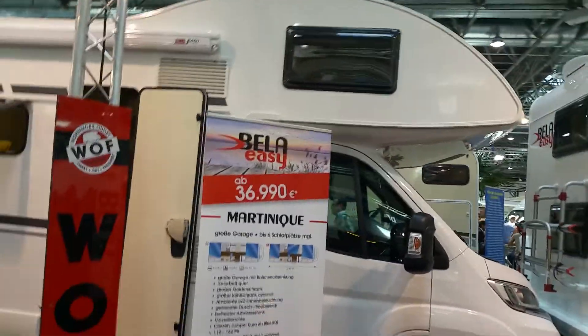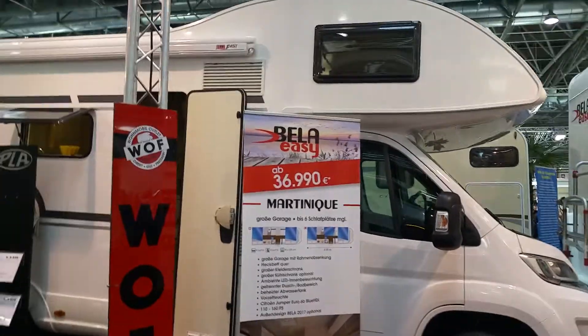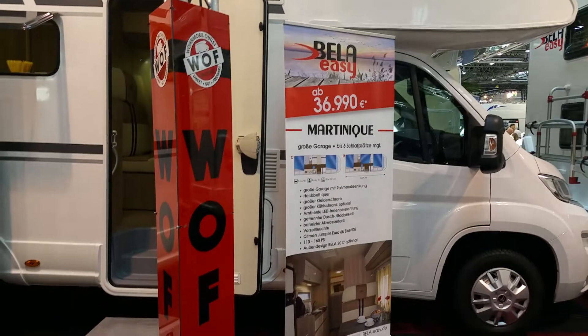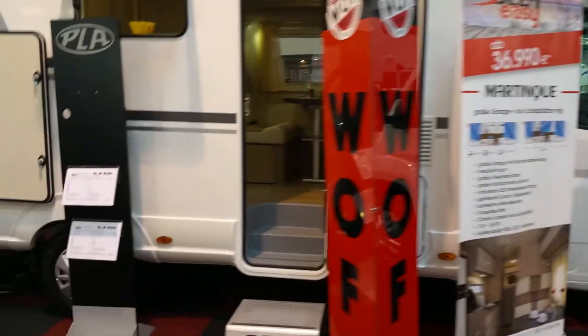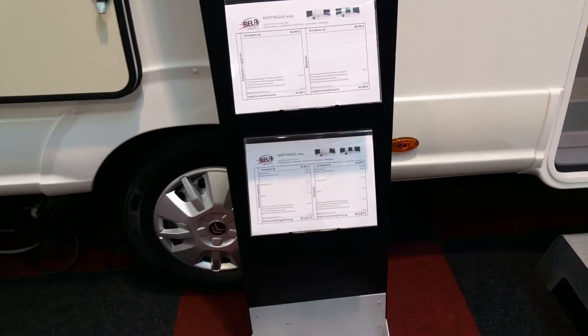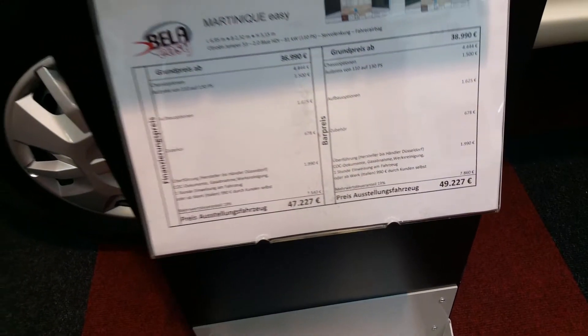This is another Velos brand motorhome, starting at 36,990 euros, and with everything added it will be 49,227 pounds.